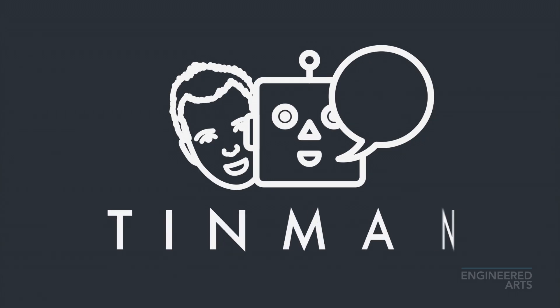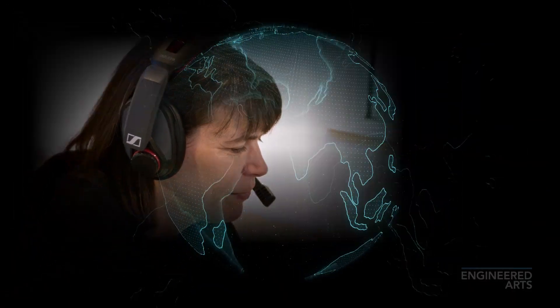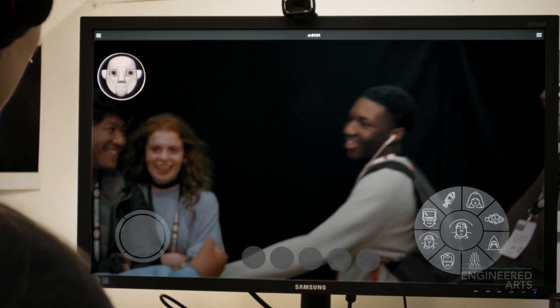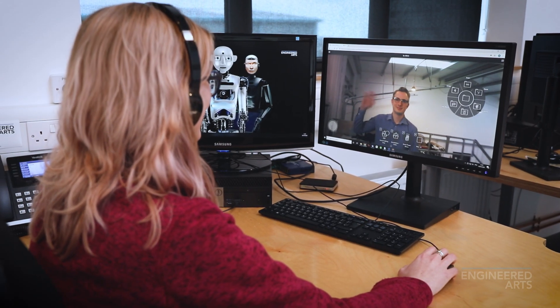Oh, thank you Morgan. Yes, one of my most popular and engaging features is my telepresence. By using our Tin Man app, I can be remotely controlled by an operator from anywhere in the world to interact with you. Basically, a real human can be sitting at a laptop, PC or tablet remotely — looking through my eyes, listening through my ears, and speaking through my animated mouth. It really works well and is a big hit with audiences anywhere I go.